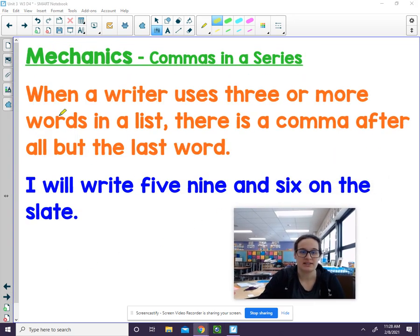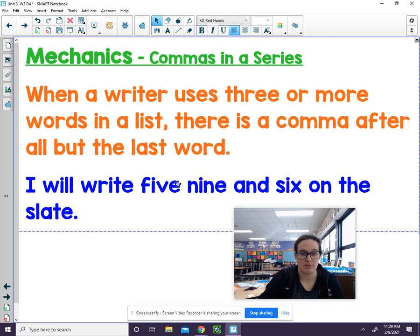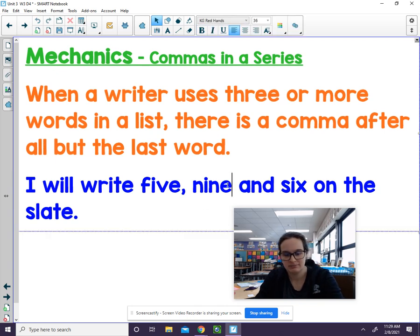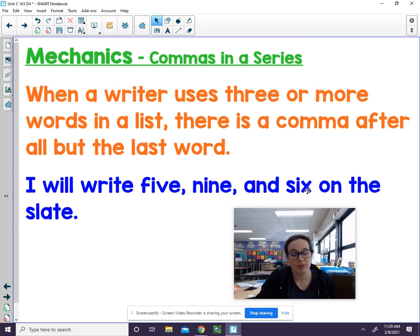The last thing I want us to review is that when a writer uses three or more words in a list, there is a comma after all but the last word. Look at this sentence and tell me where the comma belongs and how many we're going to need. It says, 'I will write five, nine, and six on the slate.' We have to separate these three numbers from each other, so a comma goes after 'five.' Where else? After 'nine.' We don't put one after 'six' because it says all but the last word that's listed.